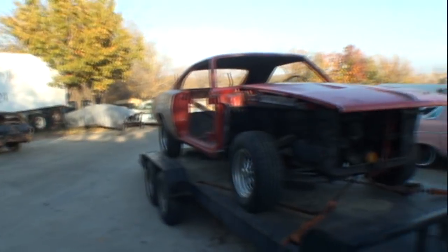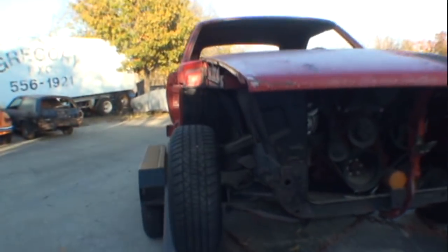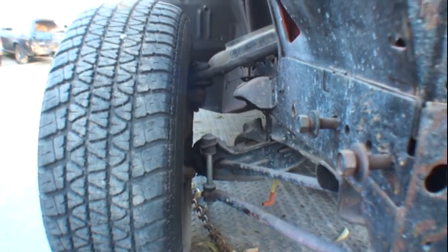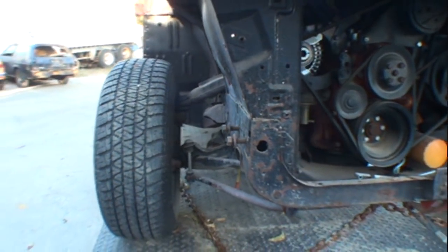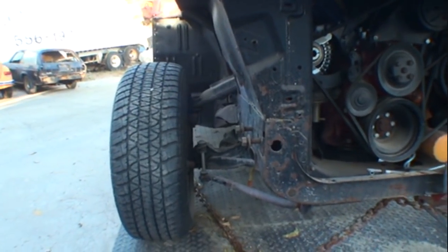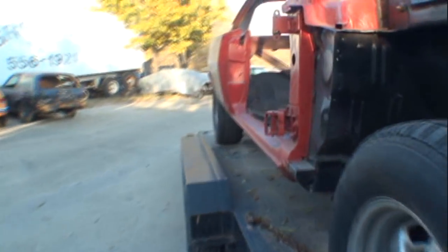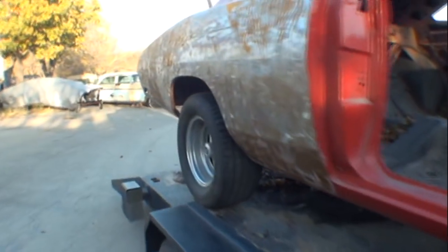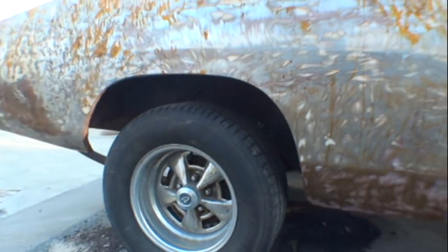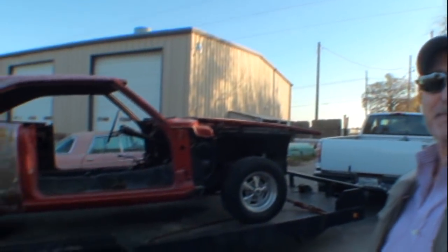What about the front suspension — does this have the beefed-up setup? They didn't really beef up the front suspension; it's basically the same as any Mopar, same as a Roadrunner. What about the rear end — what makes it better? The extra leaf springs. So it's got an extra leaf spring, meaning it'll ride even stiffer than it already does. Well, it helps with torque.